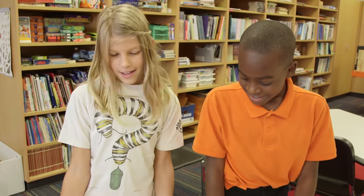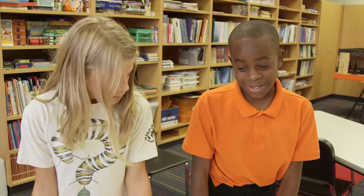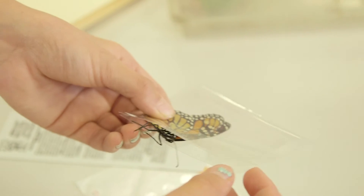We're going to be showing you how to weigh the monarch, tag the monarch, and measure the monarch. Wait for the zeros, and then we put it on, and then we tear it so that when we put the monarch in it and weigh it, it won't add this on.